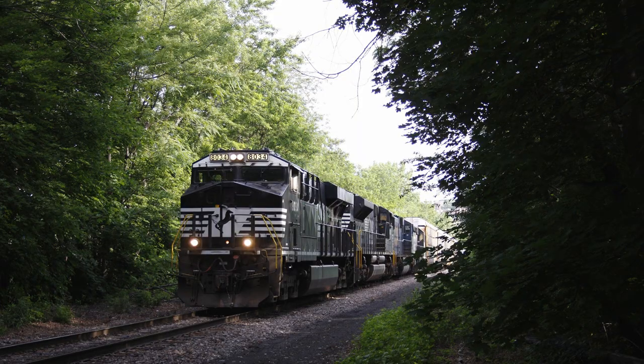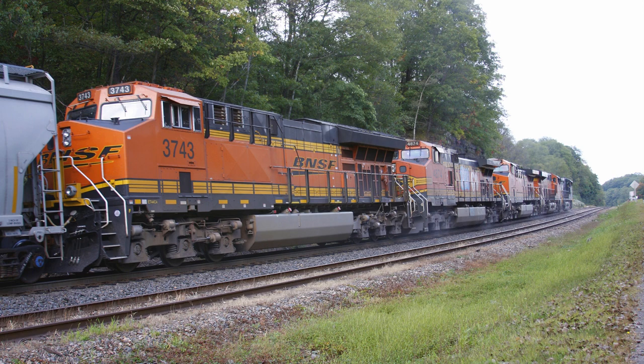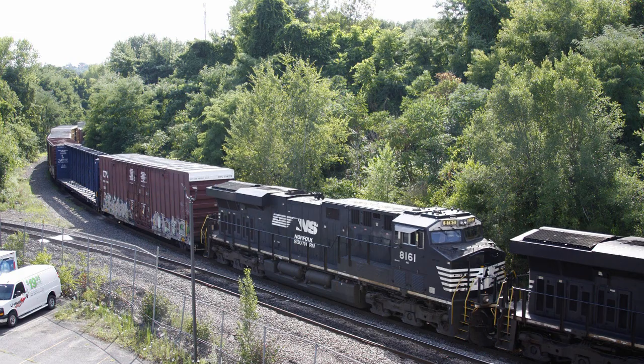The ES40DC and ES44DC retained a large cabinet behind the cab on the left side that would otherwise house the inverters on AC units. The ES44C4 was a variation of the ES44AC with the middle traction motor in each truck removed, giving an A1A-A1A wheel arrangement. It employed a mechanism above the center axle powered by air cylinders that lifted the axle slightly at low speeds, transferring a small portion of additional weight onto the powered outer axles for greater adhesion. The biggest change in the Evolution Series production occurred with the revised radiators and rear hood section beginning around early 2007.